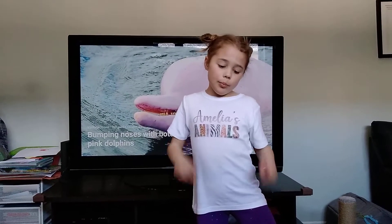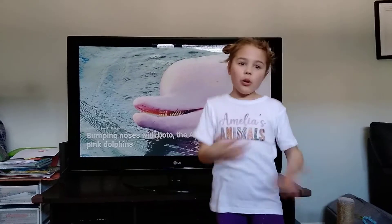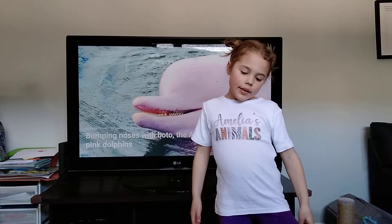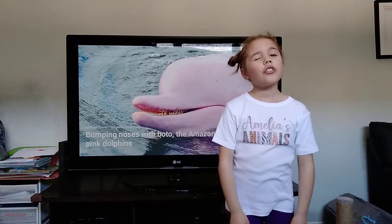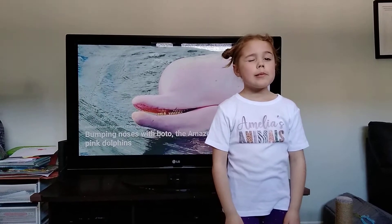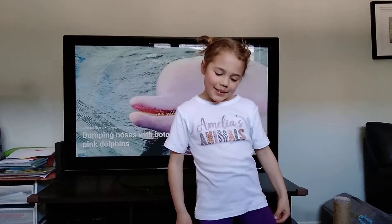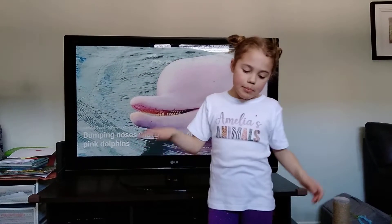They have molar teeth, which surprisingly most dolphins don't have. They sleep with one eye open. For a long time, they were considered a myth.